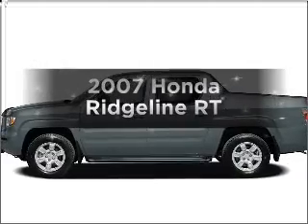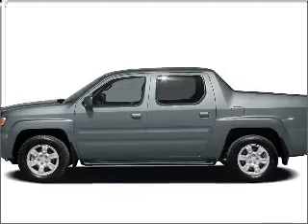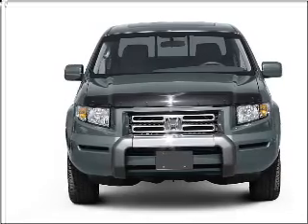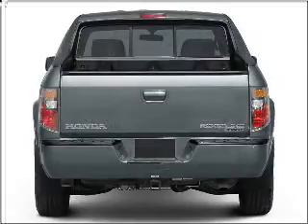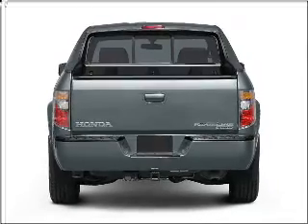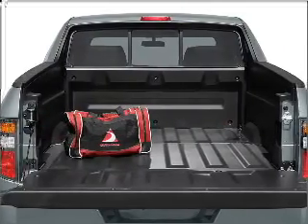Get noticed in this 2007 Honda Ridgeline. Everything you need under one roof with this great vehicle. With a solid 6-cylinder engine connected to a smooth shifting 5-speed automatic transmission, you will appreciate the safety feature of anti-lock brakes.